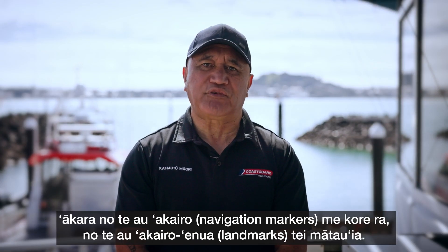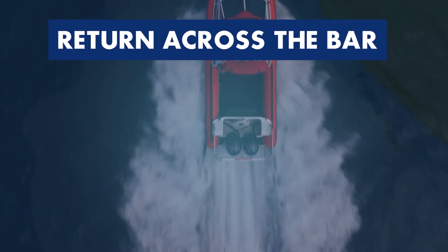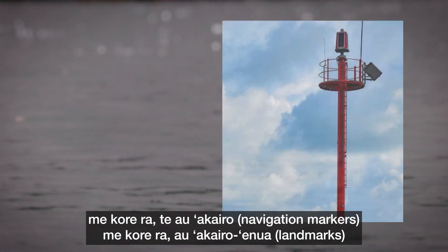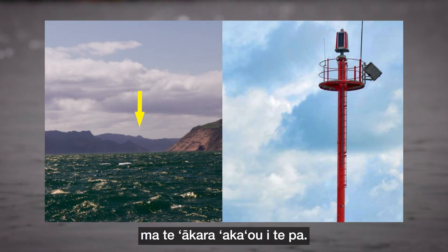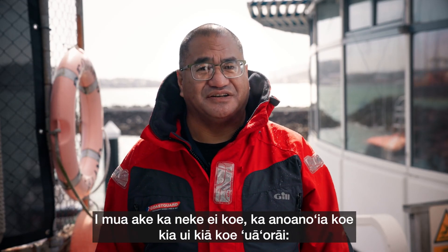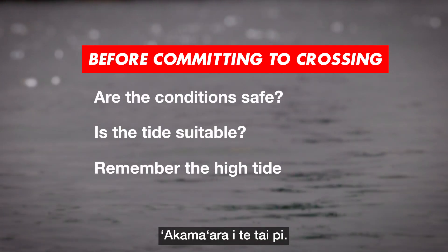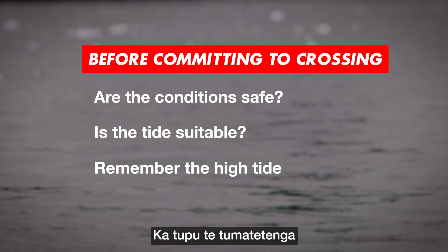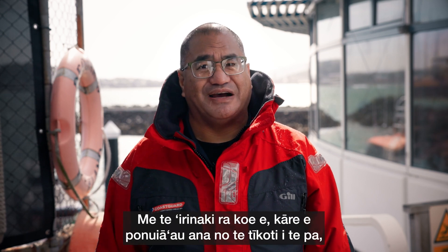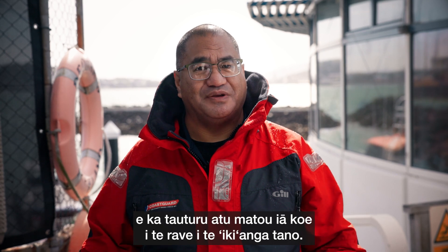If you don't have a GPS, look for your navigation markers or known landmarks. When you're ready to return across the bar, go back to the GPS waypoint or look for the navigational markers or landmarks and observe the bar again. Before committing, ask yourself: are the conditions safe? Is the tide suitable? Remember high tide. Crossing the bar because you feel pushed to get home is a recipe for disaster. If you feel that the bar is unsafe to cross, contact Coast Guard on VHF or Star 500 on your mobile and we'll help you make a decision.